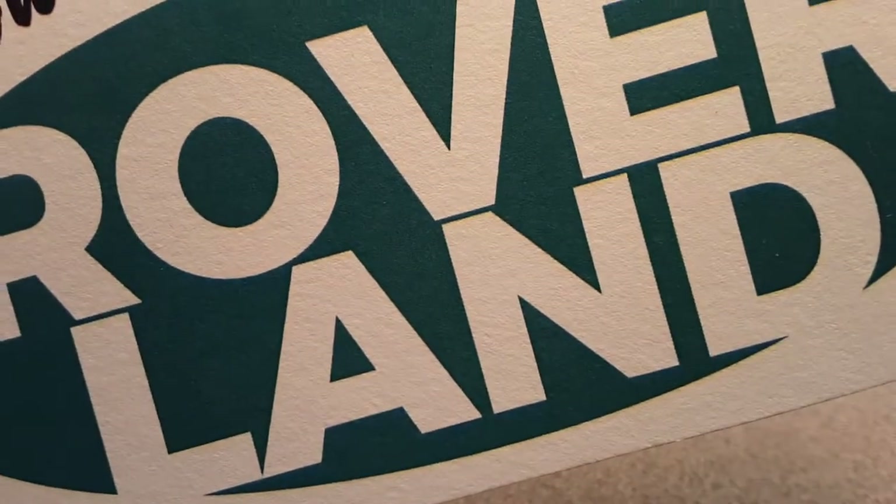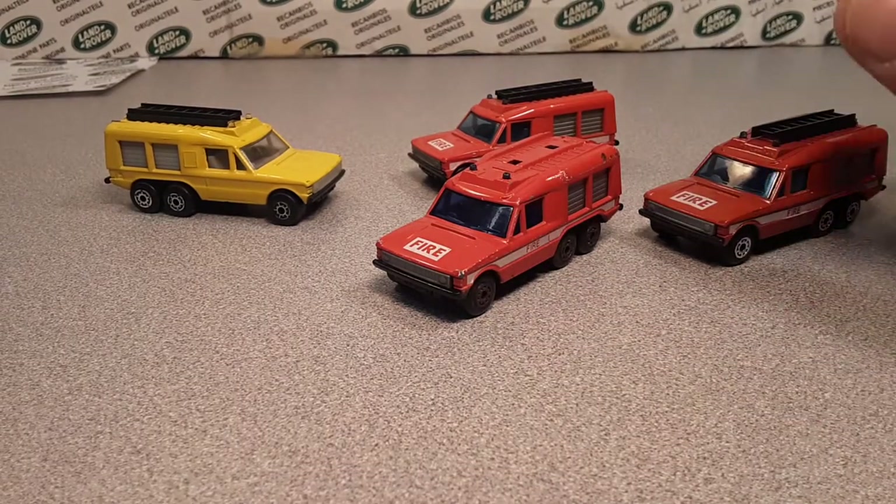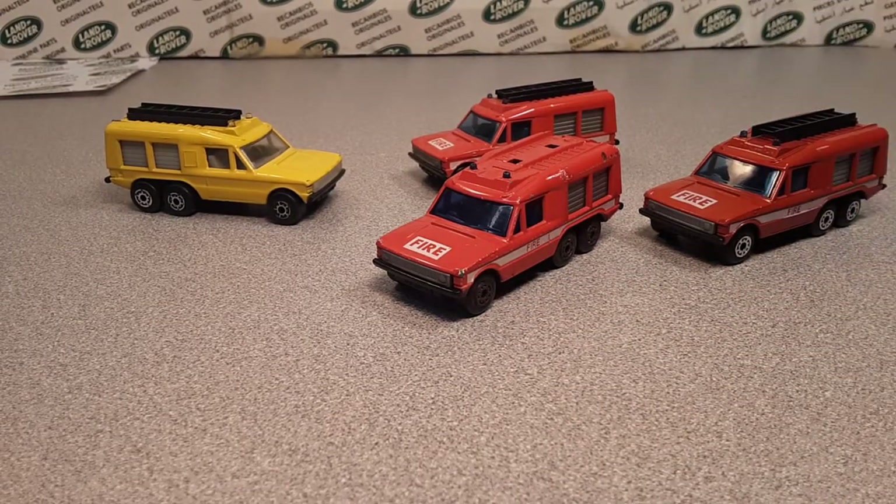Welcome to Roverland, this is your friend Dano, and I got a One of Wednesday for you. Okay, there might be a little bit more than one here, but never mind, we'll get to that.